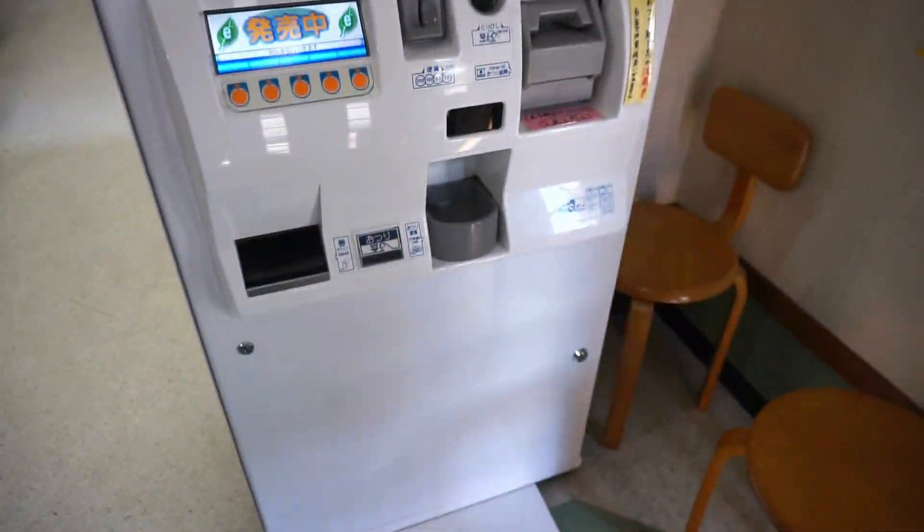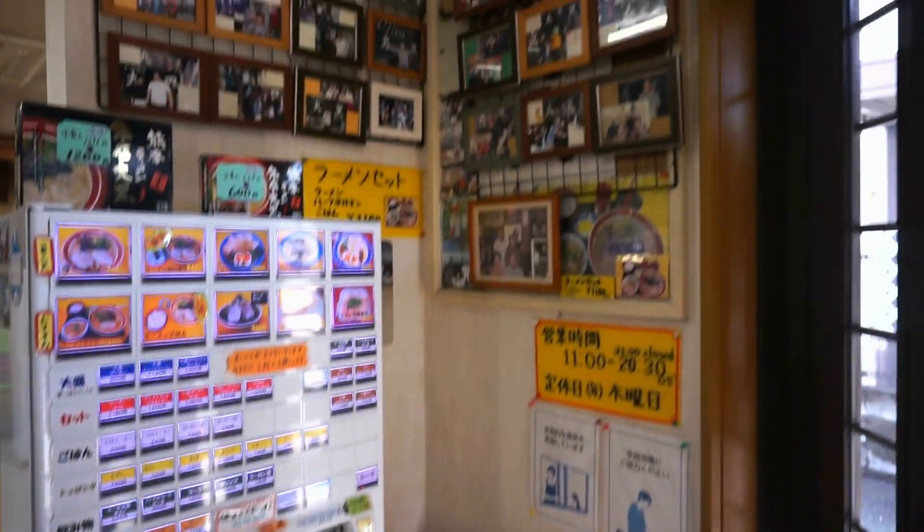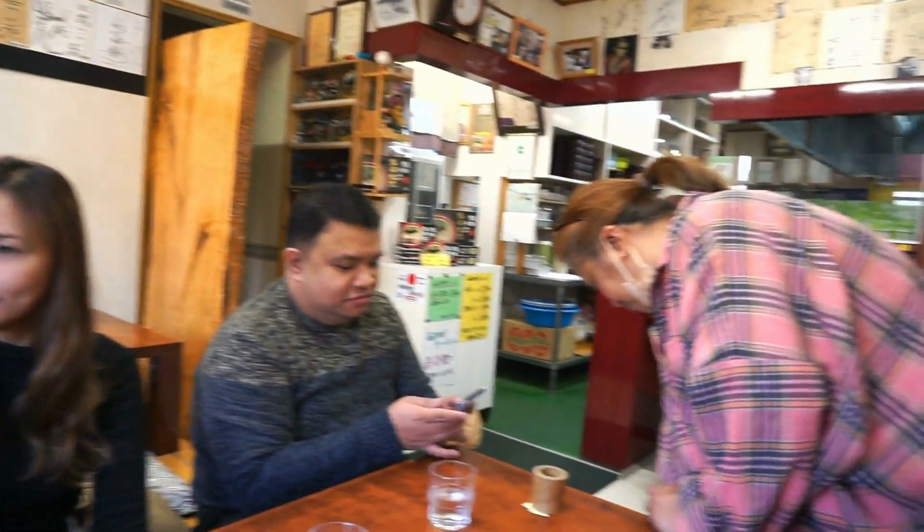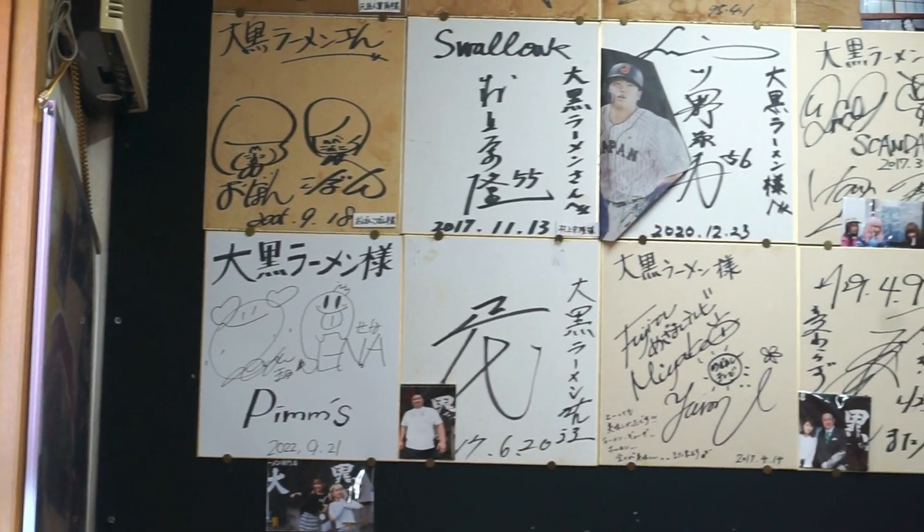This humble restaurant might be in the middle of nowhere, but that didn't stop celebrities and media companies from hearing about their delicious ramen offerings. Autographs and pictures of them are proudly displayed on the store's walls.